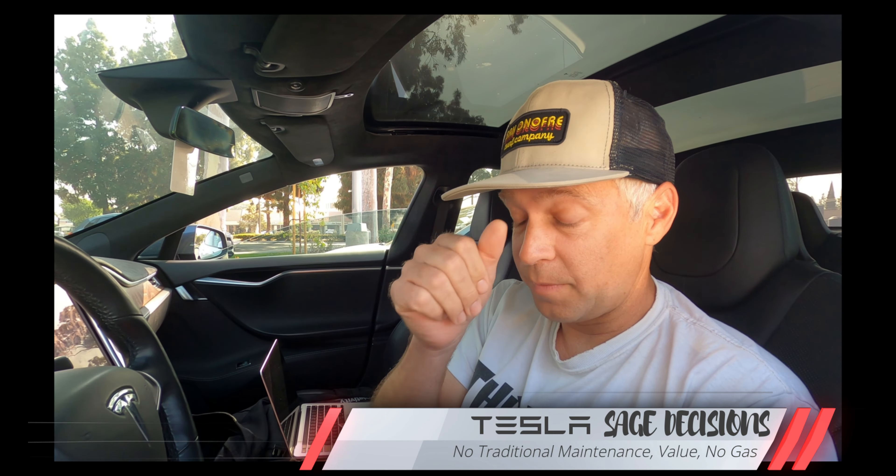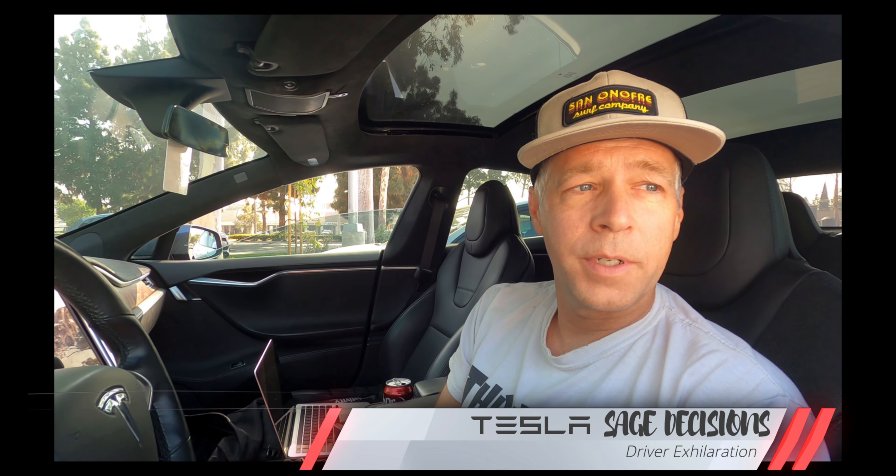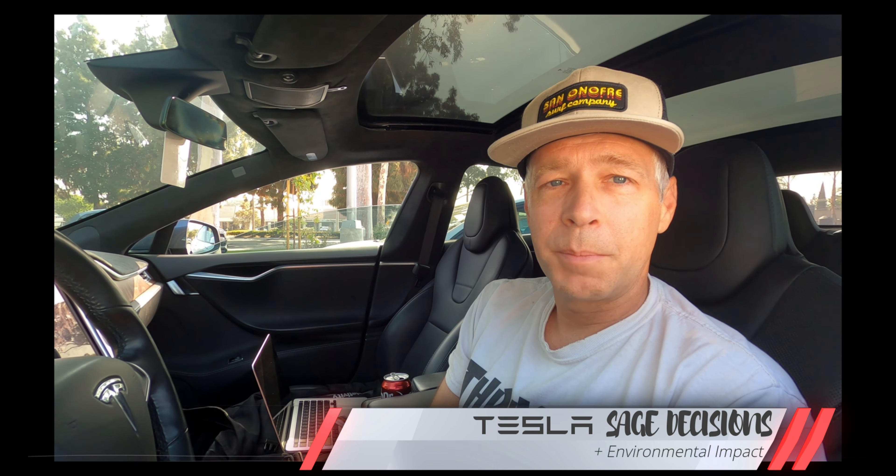Yeah, I mean, just in terms of not having to maintain it, it's a great value. And if you're able to take advantage of supercharging relative to spending money on gas, it's a good deal. But for me, just the exhilaration of driving it is a great thing too. And knowing that you're having a good environmental impact at the same time is pretty appealing as well.